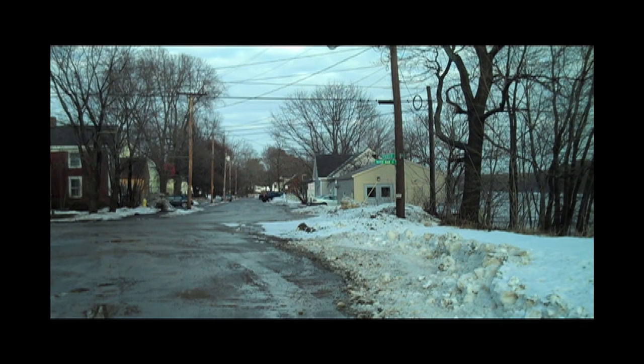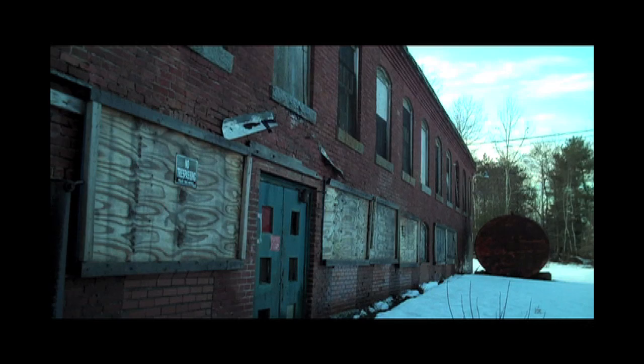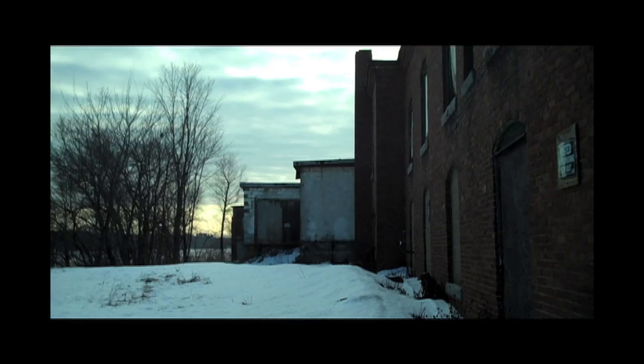Welcome to Shore Drive, to a place that used to produce, to employ. Now stands a structure, its windows boarded, broken, its rooms empty.